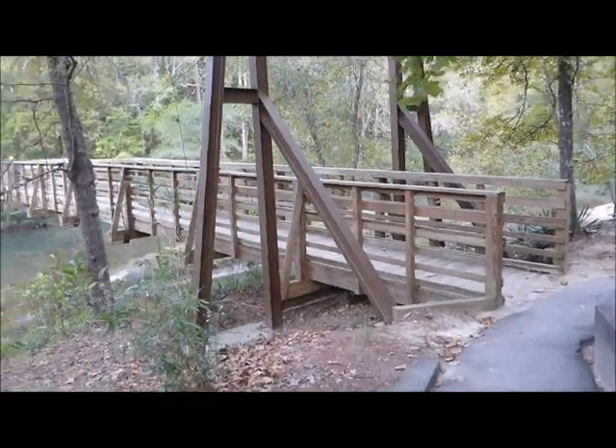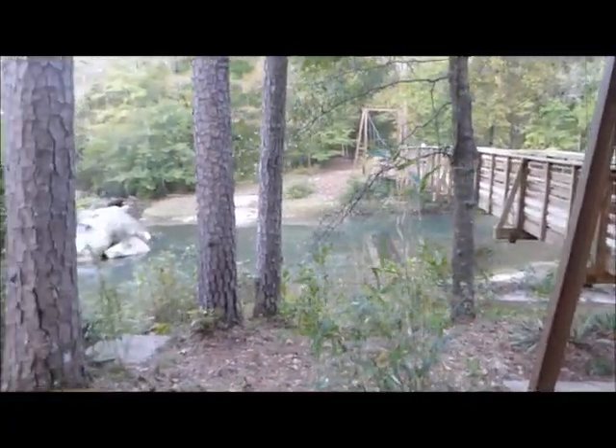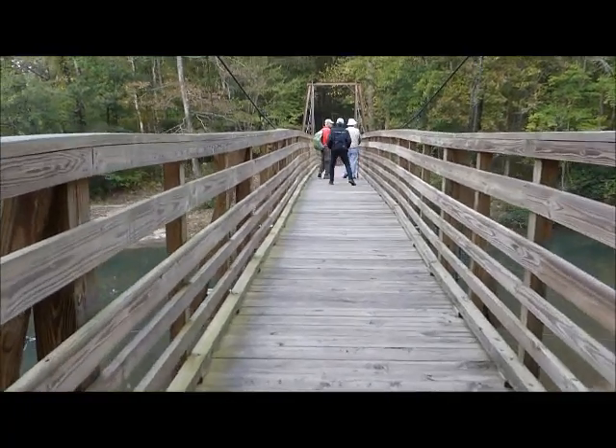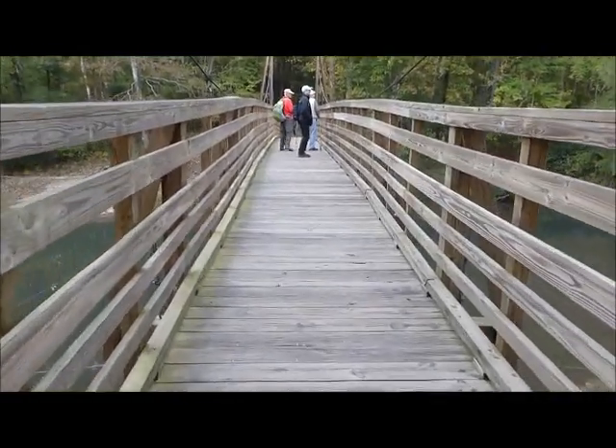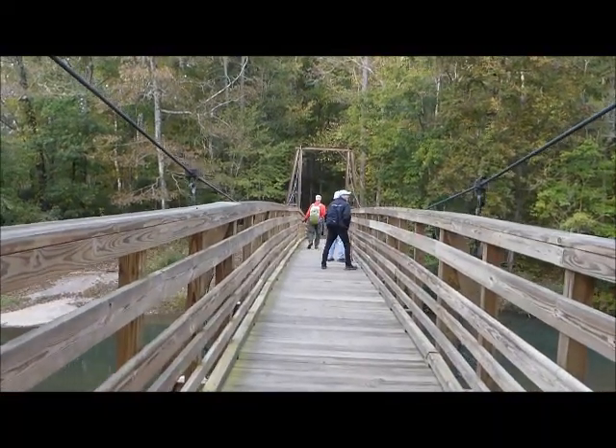We're coming into the Suspension Bridge. It's going to be nice — it's absolutely beautiful. This bridge really bounces when you walk across it — could make you seasick.